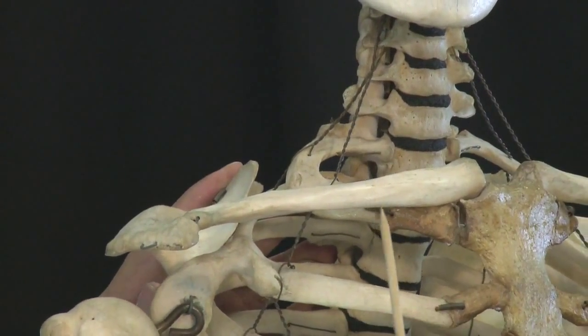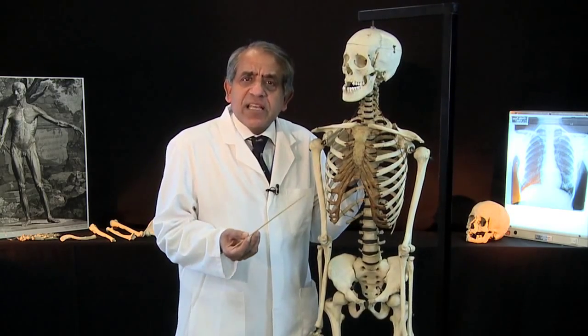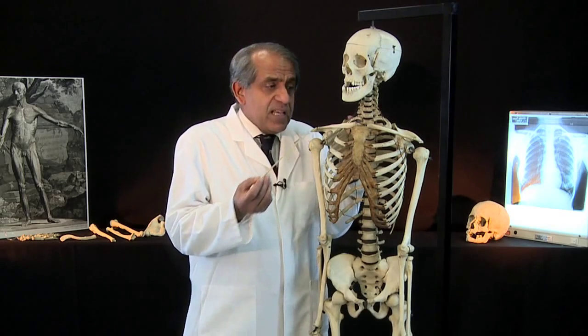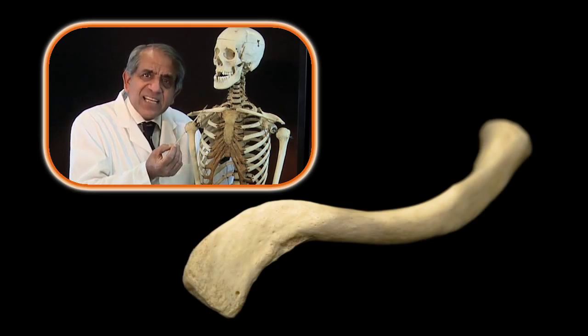So before anything else, let's try and identify the side to which a given clavicle belongs — does it belong to the right side or the left side? Each clavicle is approximately cylindroid.